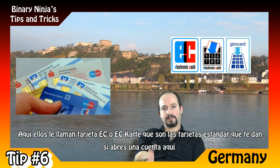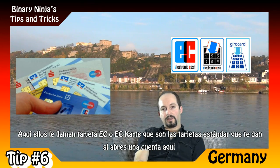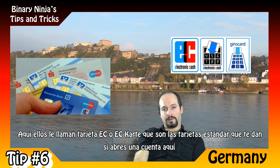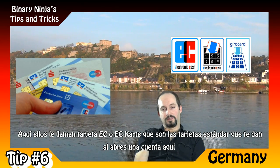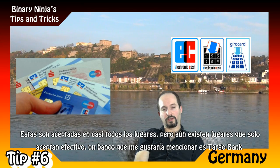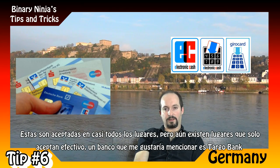Here they call the standard debit card the EC card or Etsy card. When you open an account here you'll get your EC card, and these are accepted pretty much everywhere — though there are still some places that only accept cash.